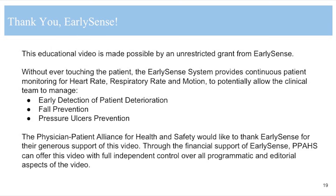This clinical education podcast is made possible by an unrestricted grant from EarlySense. Without ever touching the patient, the EarlySense system provides continuous patient monitoring for heart rate, respiratory rate, and motion to potentially allow the clinical team to manage early detection of patient deterioration, fall prevention, and pressure ulcer prevention. The Physician-Patient Alliance for Health and Safety would like to thank EarlySense for their generous support of this video, through which PPAHS maintained full independent control over all programmatic and editorial aspects.